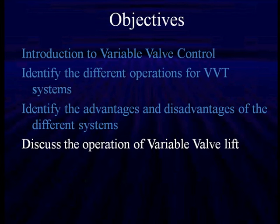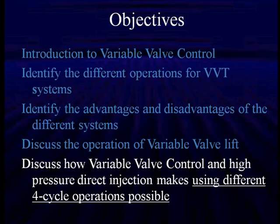And then we're going to show you the final evolution and discuss the operation of variable valve lift. I'm sure you've heard something about variable valve lift. If not, it does eliminate the throttle plate and does reduce manifold vacuum to practically zero. And we use the intake valve to set engine speed. All of this technology is going to show us how to get to a different four-cycle operation.